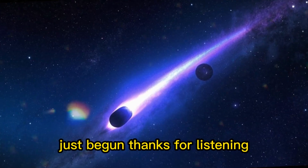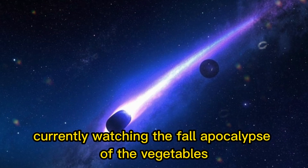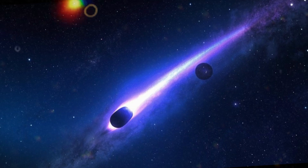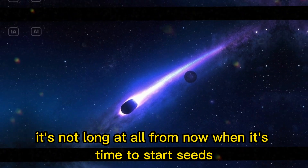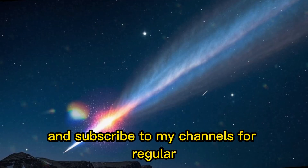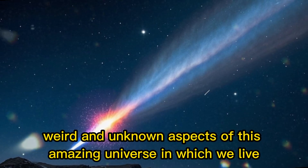Thanks for listening. I am futurist and science fiction author John Michael Godier, currently watching the fall apocalypse of the vegetables. Gardening for the year is winding down, and time to start thinking about bringing the perennials in. It's not long at all from now when it's time to start seeds — strange how that goes. Be sure to check out my books at your favorite online retailer and subscribe to my channels for regular, in-depth explorations into the interesting, weird, and unknown aspects of this amazing universe in which we live.